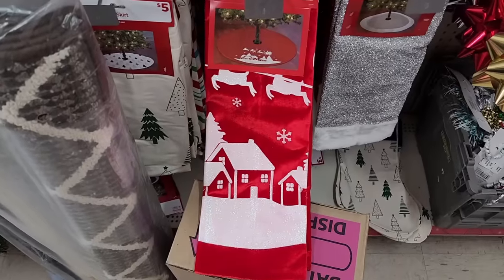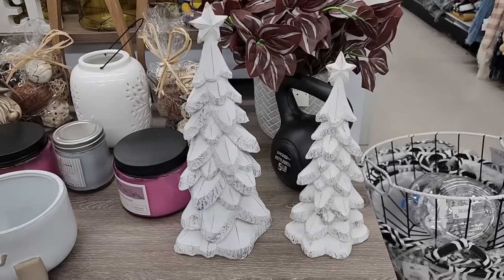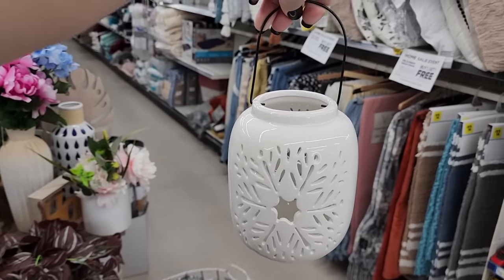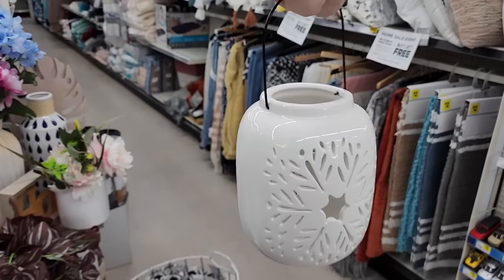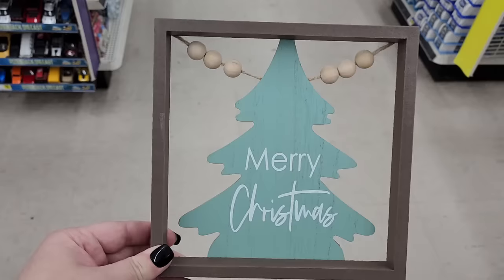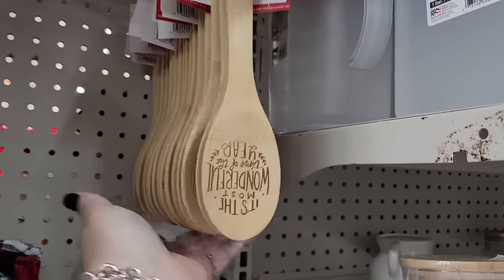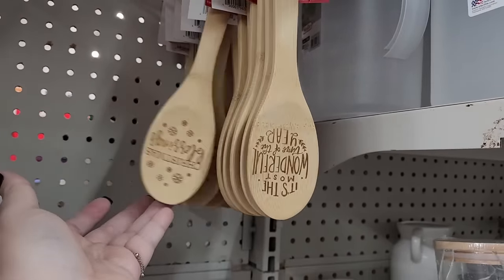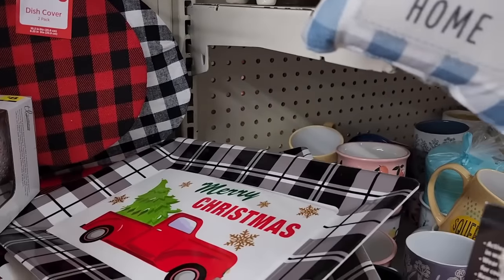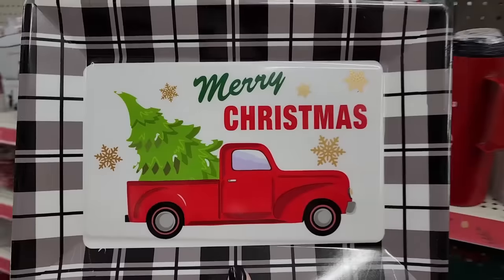Ten on this tree skirt here. Five and three on these. Eight on this — you can put lights in the back. Five, you can put a candle in here, it's two-sided. Three. Three. And three on this one also. Dollar on the wooden spoons. And I've gotten a lot of this in a different video — so I have another Dollar General video if you want to see that.